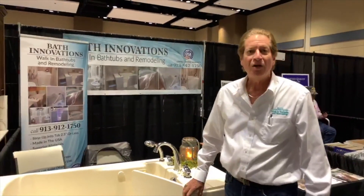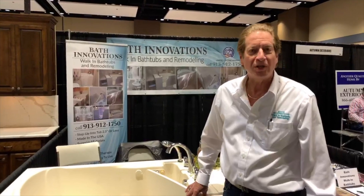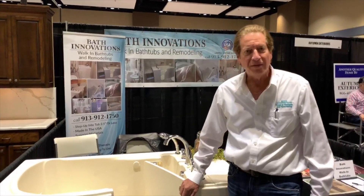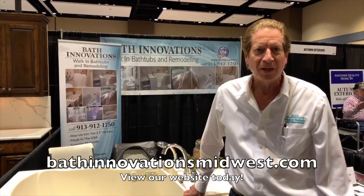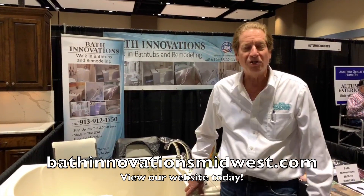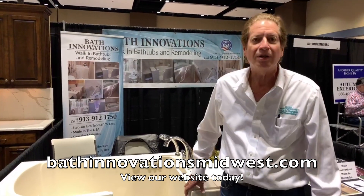We do have a brand new website we just launched recently. We'd love for you to take a look at it. Our new website address is bathinnovationsmidwest.com.